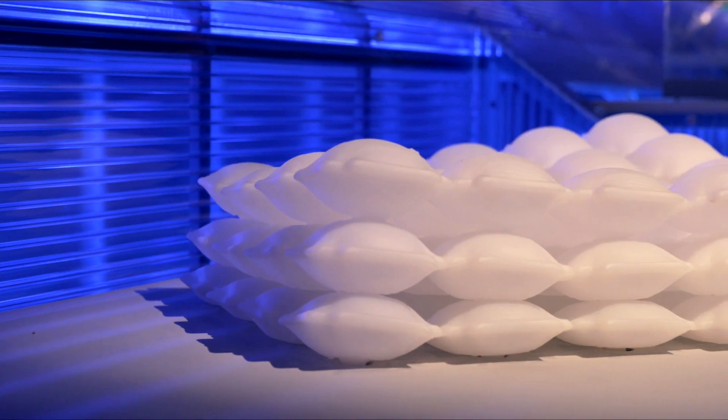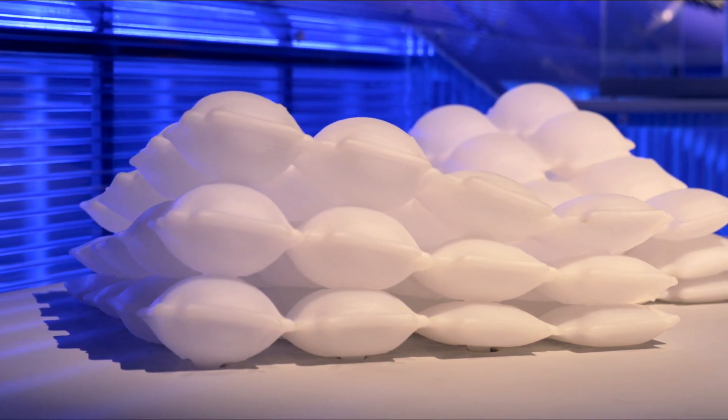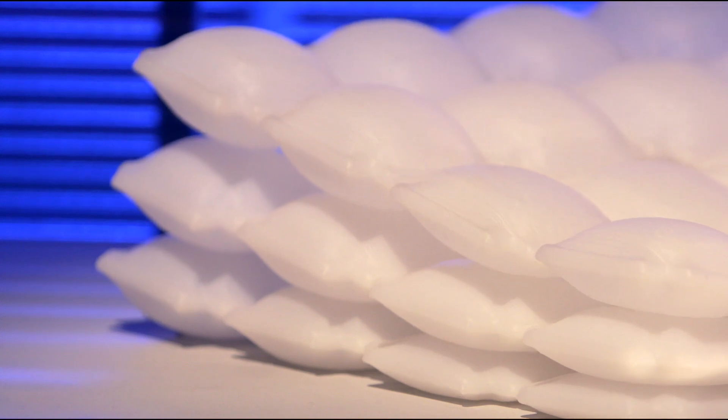Liquid printed pneumatics is the first fully printed inflatable structure that can morph from one shape into any other shape. This is a collaboration between MIT Self-Assembly Lab and BMW.